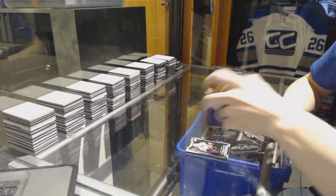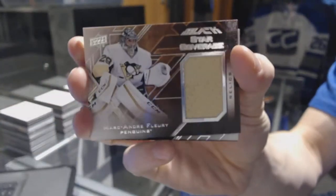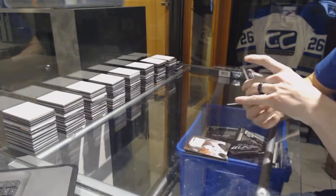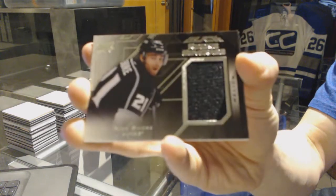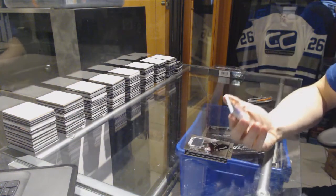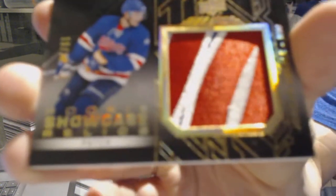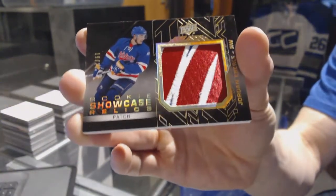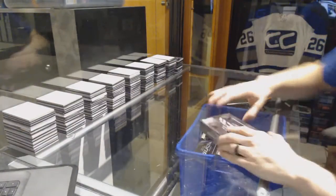We've got a star coverage jersey for the Pittsburgh Penguins, Marc-Andre Fleury. A rookie coverage jersey for the LA Kings, Nick Shore. And a rookie showcase relics patch numbered 19 of 25 for the Edmonton Oilers, Jordan Eberle. All right, box four.